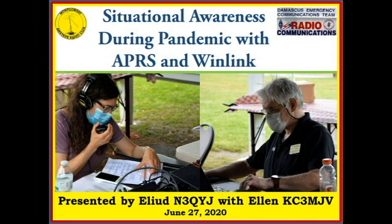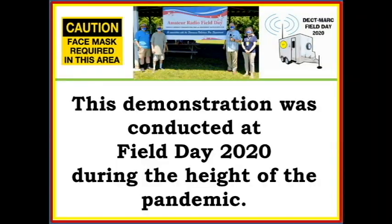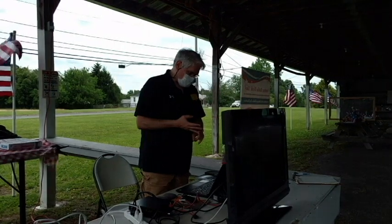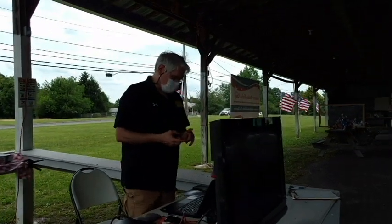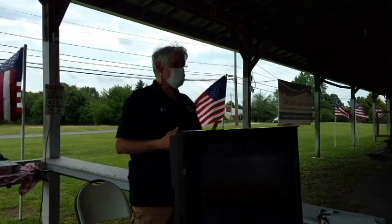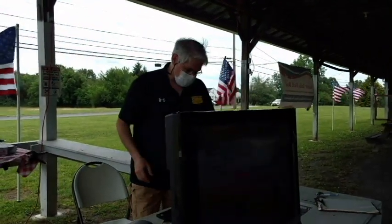We're always asking the question of how amateur radio can help first responders. Today we're going to focus on the specific area of situational awareness—how can we help in emergencies and disasters? We're focusing today on two systems: the Amateur Packet Reporting System, APRS, and WinLink, which is an RF-based email system.